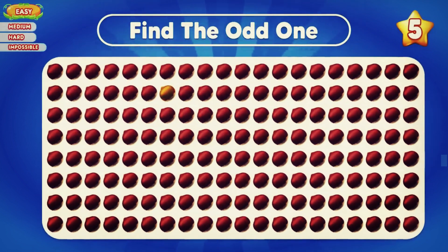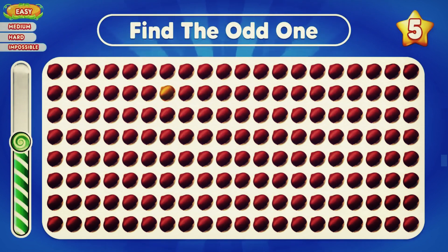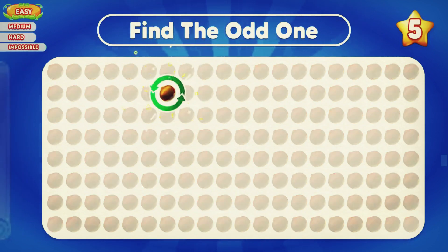Where is the odd chestnut? The chestnut in the second row is odd.